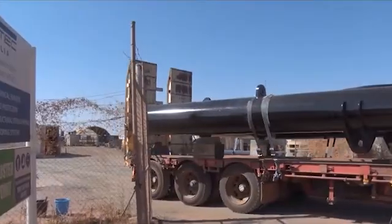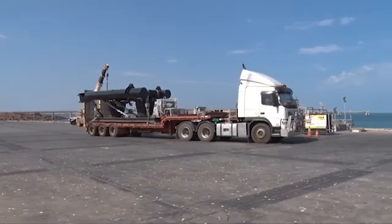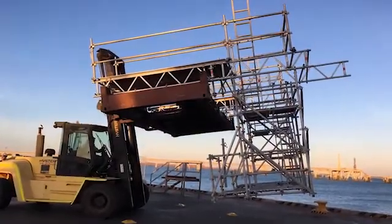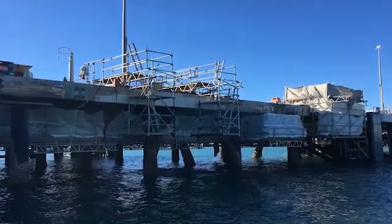The fenders were then transported to the Dampier Cargo Wharf for installation. Meanwhile, on site, specialised access systems were engineered and developed to provide safe and efficient access to the work fronts.